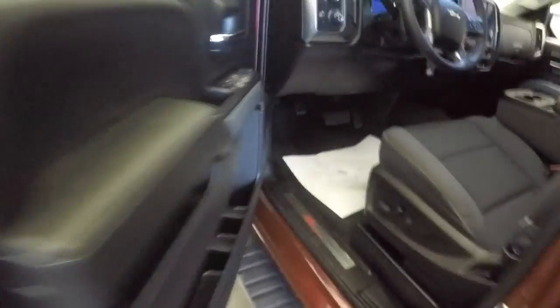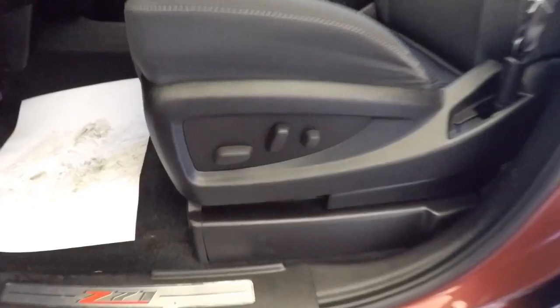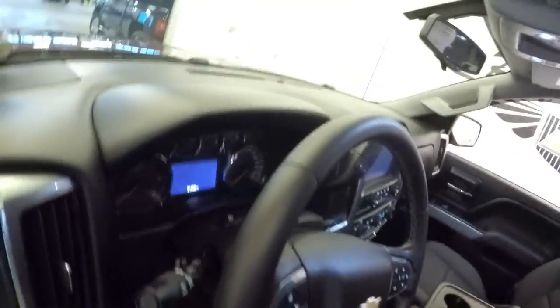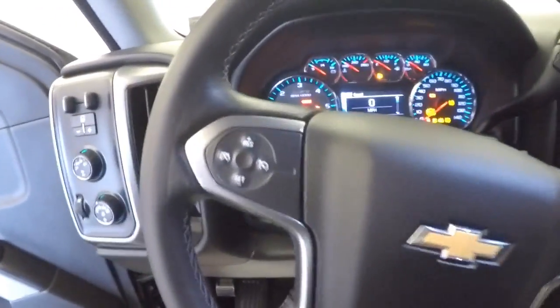Cloth interior, power windows, power locks, power mirrors, full power seat. Let's start it up — cruise control, audio controls mounted on the steering wheel.